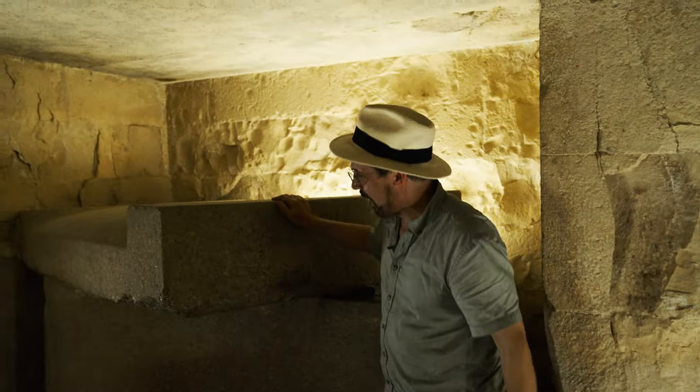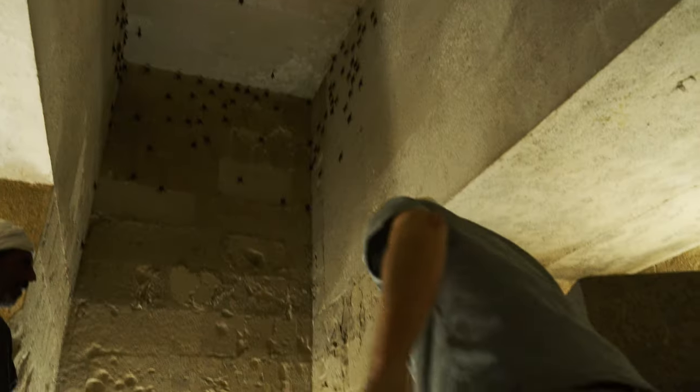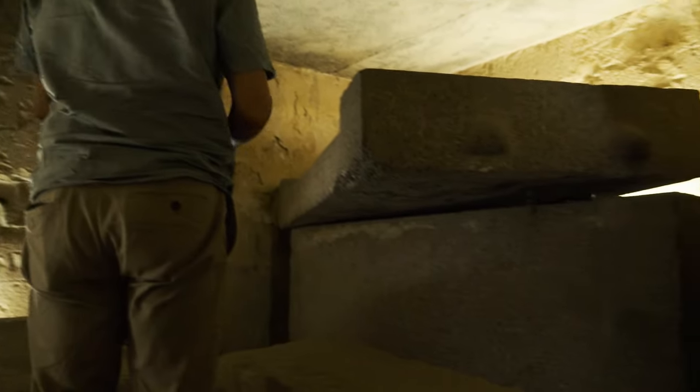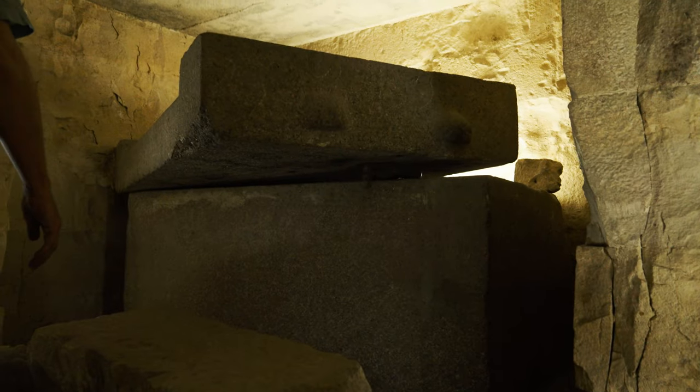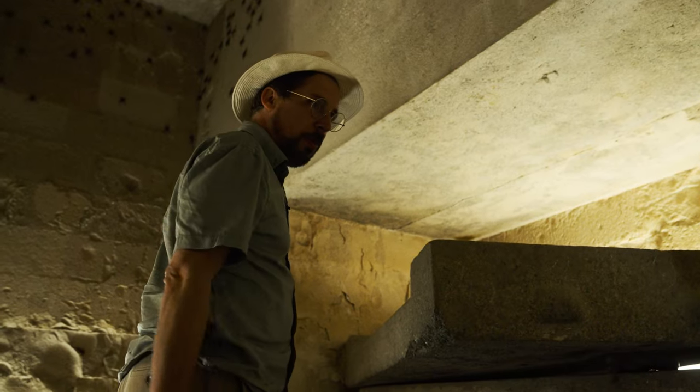It may be the tomb of another prince. Some have surmised that it belonged to Sneferu's predecessor, Huni, whose final resting place is unknown. You don't often hear about this tomb — that may be because everyone talks about the pyramid.